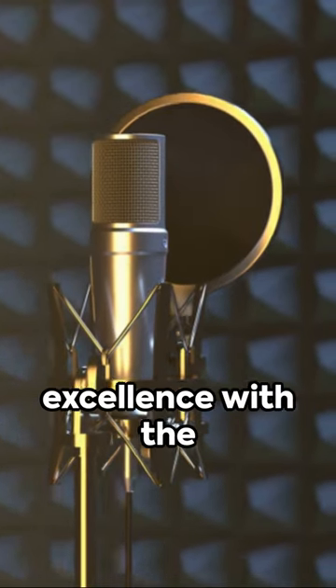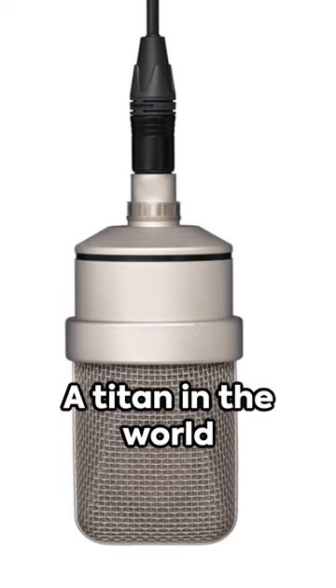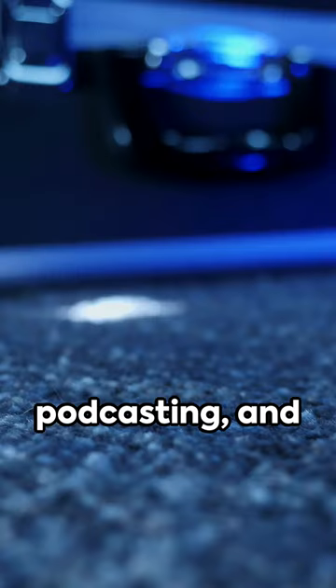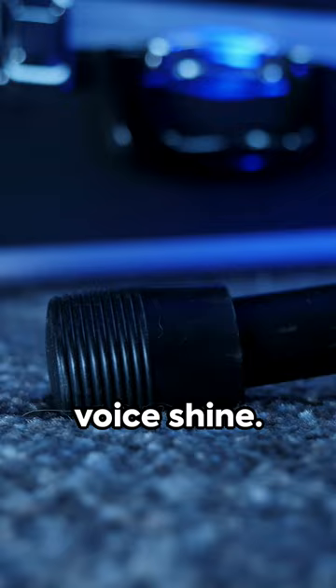Open your ears to the sound of excellence with the Shure SM7B Vocal Dynamic Microphone. A titan in the world of broadcasting, podcasting, and recording, this XLR studio mic is designed to make your voice shine.